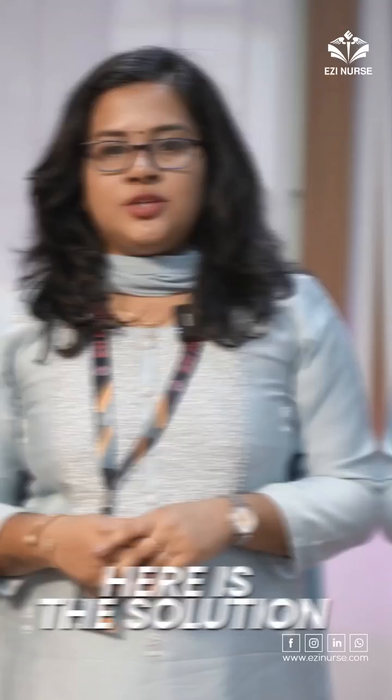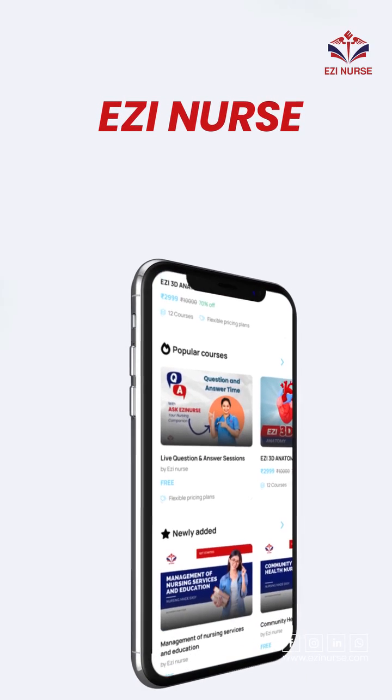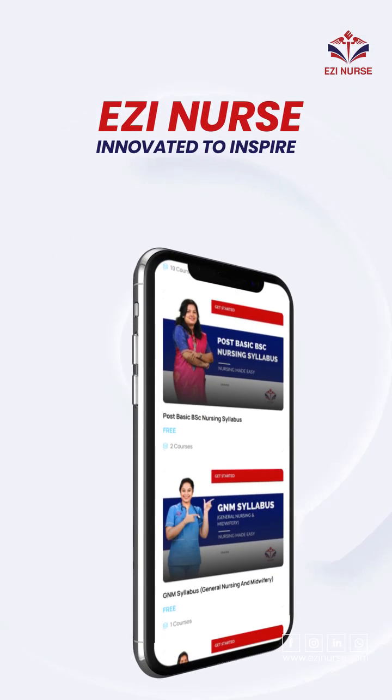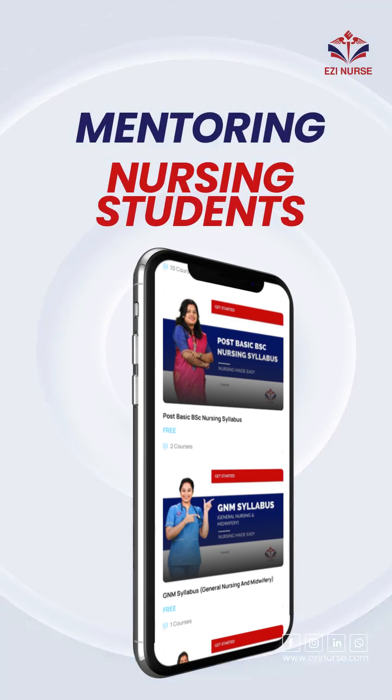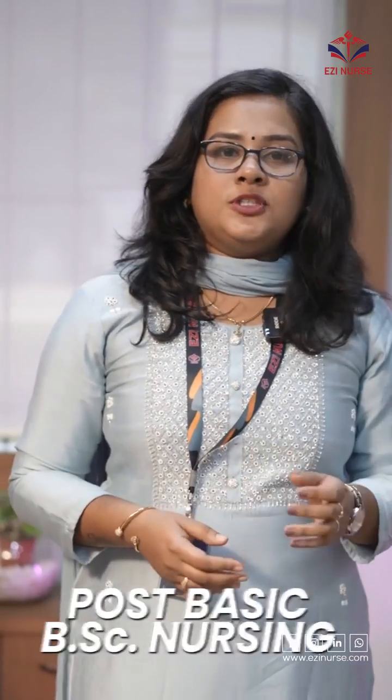To support the nursing education journey, here's a pro solution: the EasyNurse app. The EasyNurse app is a revolutionary innovation in the nursing education sector, designed as a complete solution for nursing students. The EasyNurse app offers academic support for BSc Nursing, Post-Basic BSc Nursing, MSc Nursing, and GNM.